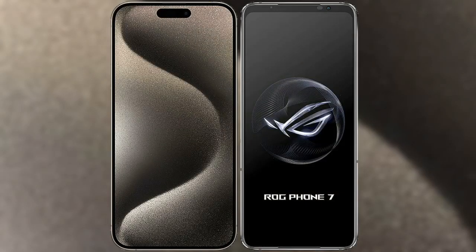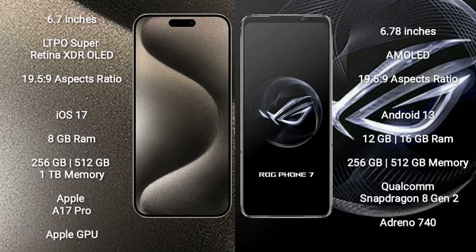I will compare the new iPhone 15 Pro Max with the Asus ROG Phone 7. The iPhone 15 Pro Max comes with a 6.7-inch LTPO Super Retina XDR OLED display and an aspect ratio of 19.5:9. The Asus ROG Phone 7 comes with a 6.78-inch AMOLED display and an aspect ratio of 19.5:9.